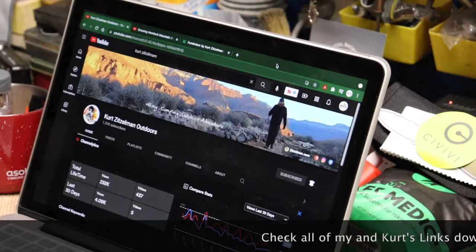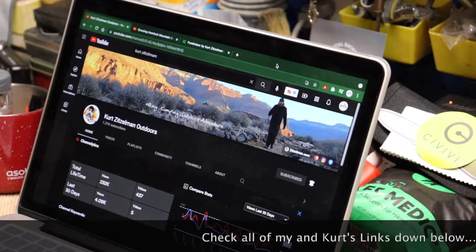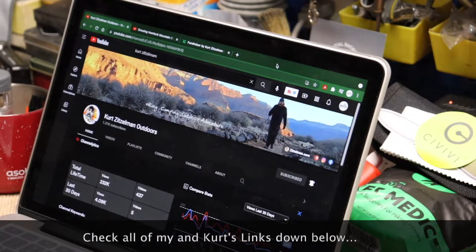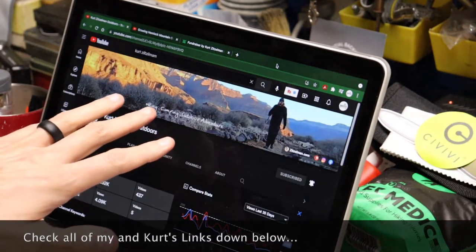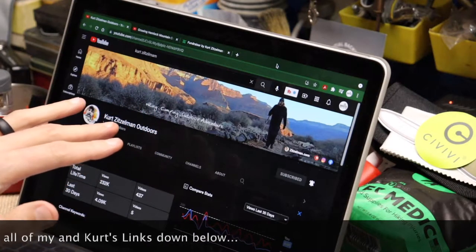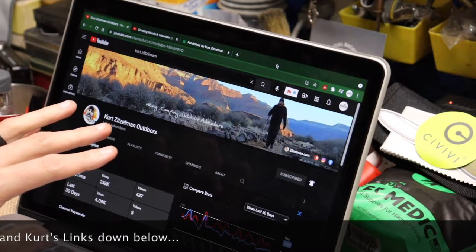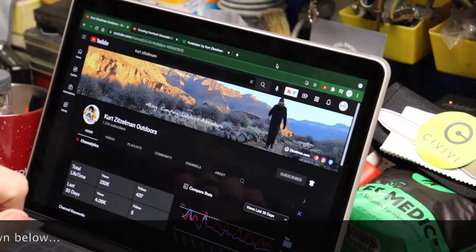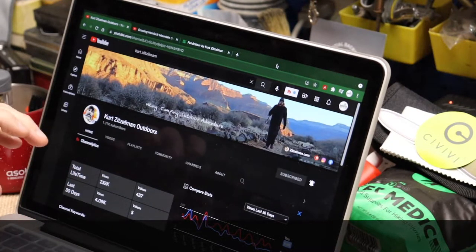He's been all over the country - he lives up in PA, hits places up north, but he's also been in the Grand Canyon. If you haven't seen his Grand Canyon videos, go watch them - pretty darn cool, a pretty awesome trip.